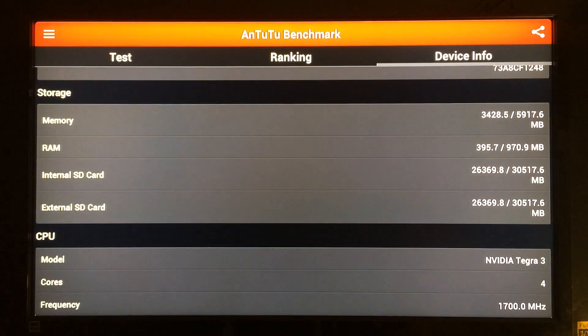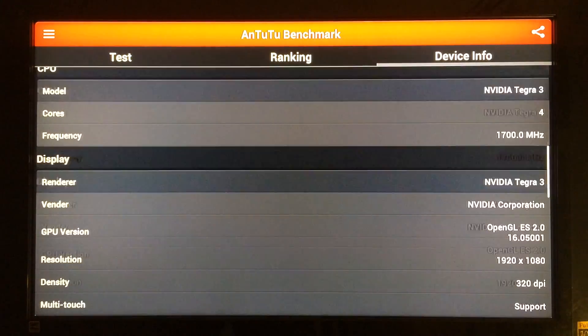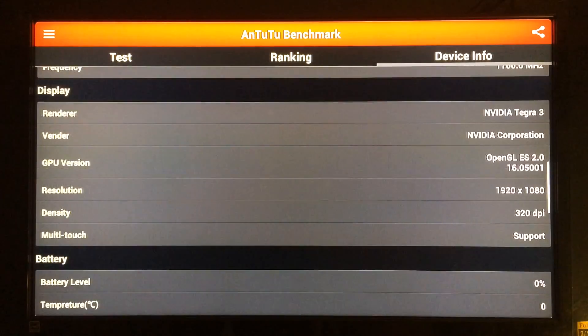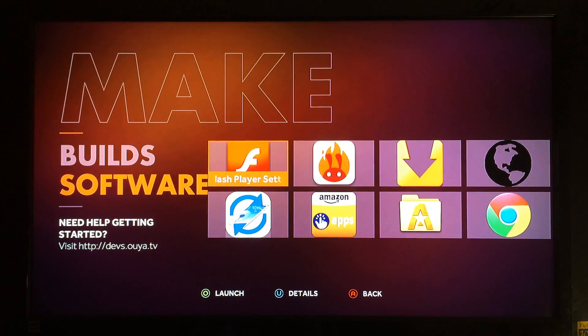Scrolling down shows the memory, RAM, internal and external memory. Moving on — I wasn't able to test the Wi-Fi of the OUYA because the application did not work, and that's going to be another disadvantage with the OUYA: once it's rooted and you have access to the Google Play Store, only certain applications are going to work.